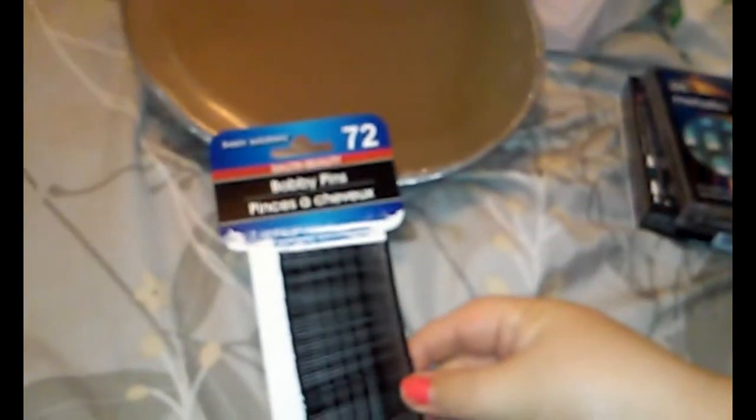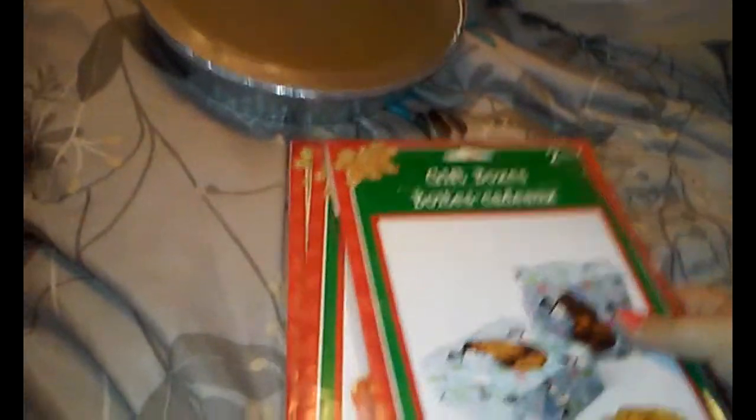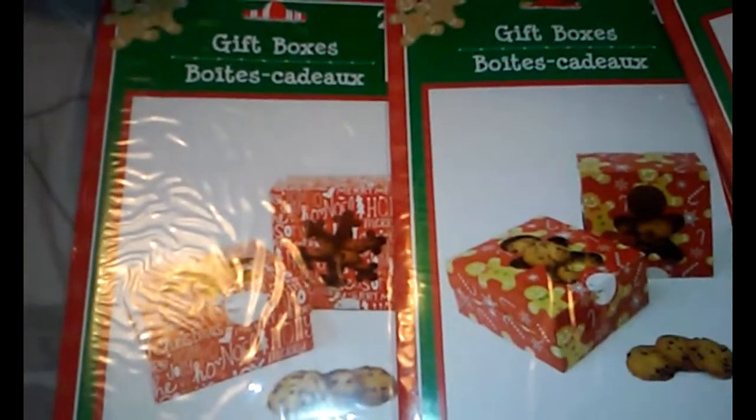And then I got some bobby pins because I'm sure most girls we all lose bobby pins like crazy, so I just got a pack of these. And then I'm going to make some chicken pot pie and freeze one — hopefully if everyone likes it. Or I might make like a pie or whatever. So I just got these to have on hand. I also got some gift boxes.